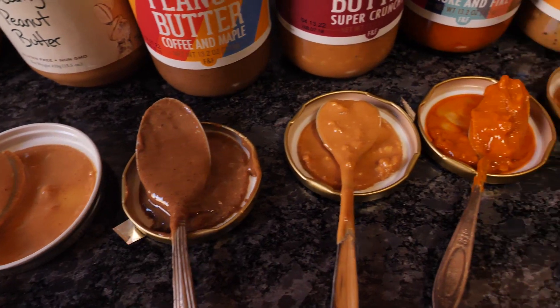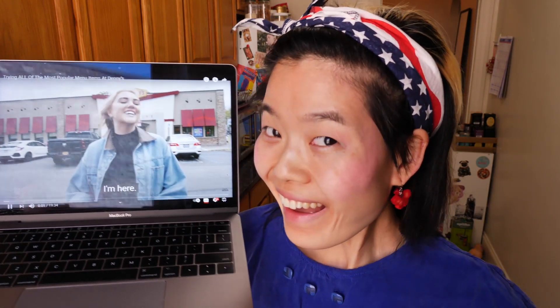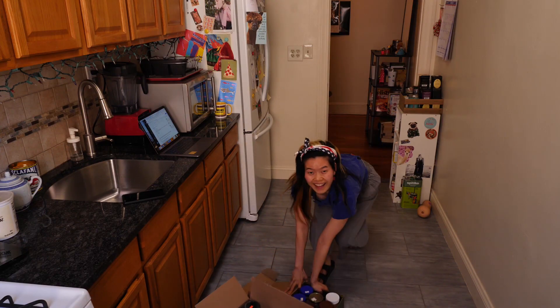Hey guys, what's up? It's Julia, and today we will be trying all of the peanut butter I could find. This is content that none of you asked for and yet here it is. We're at Denny's Diner in Staten Island. It's going to be a lot of PB. Get ready — get your spoons out and come eat along with me.